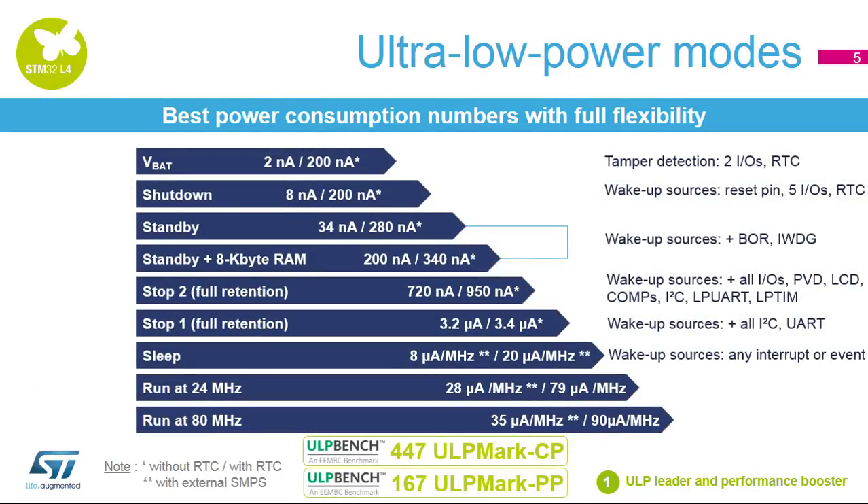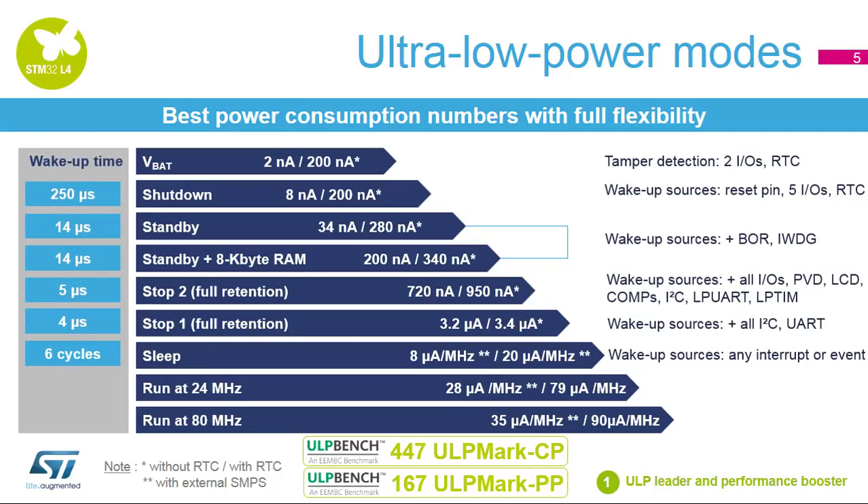The STM32L4 offers best-in-class power consumption with full flexibility. The user can select the best operating mode depending on the wake-up time, state of retention, and the number of sources required. VBAT mode shows 2 nanoamps without RTC and 200 nanoamps with RTC running. Shutdown mode at 8 nanoamps without RTC and 200 nanoamps with RTC. From this mode, you can wake up from 5 I/Os, the reset pin, or RTC.